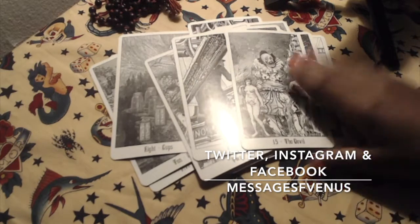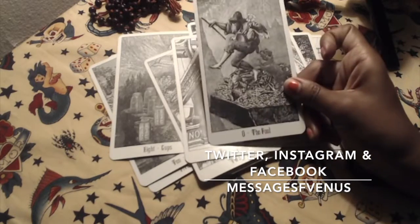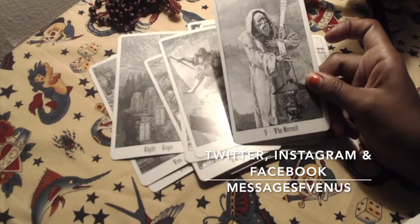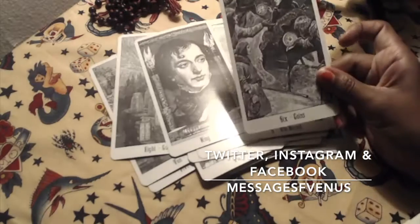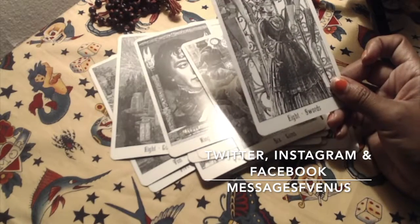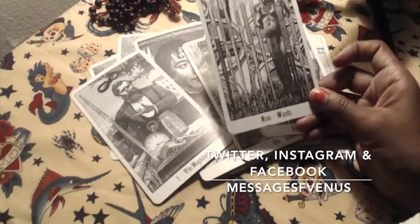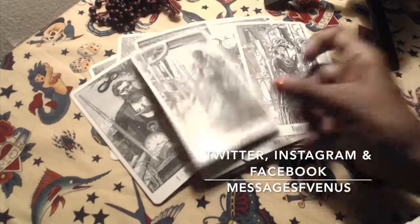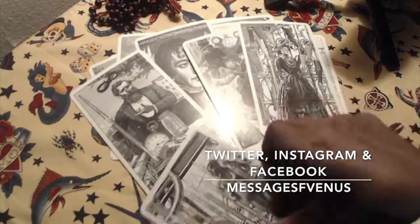If you don't like nudity, this is not a deck for you. This deck is one that allows you to go into another world, and the book is very, very well written. The deck does not shy away from the fact that slavery existed.